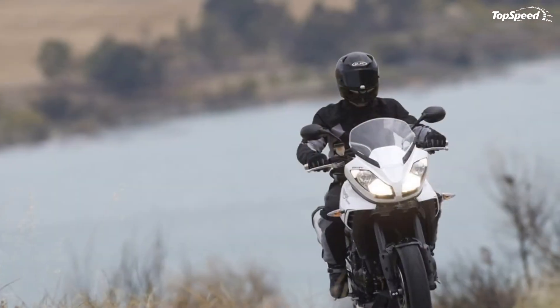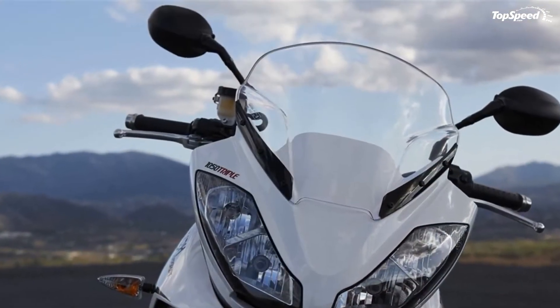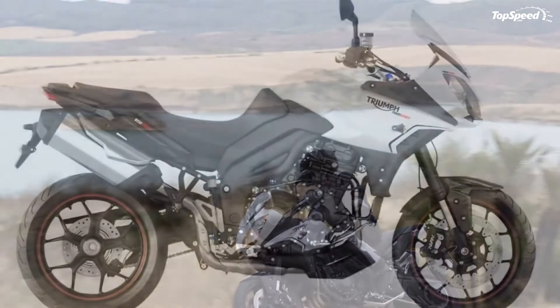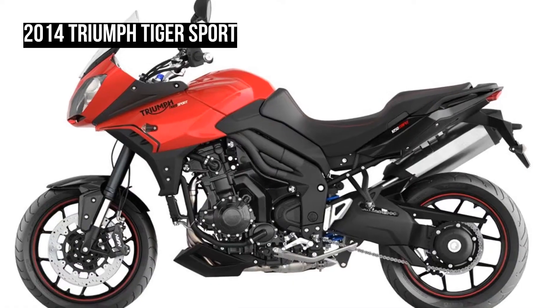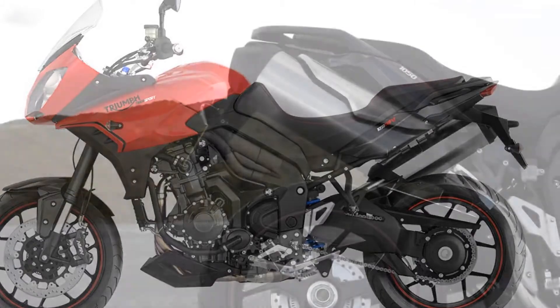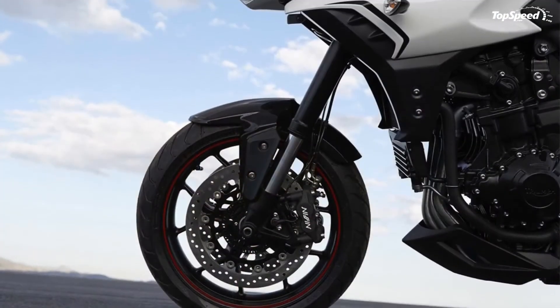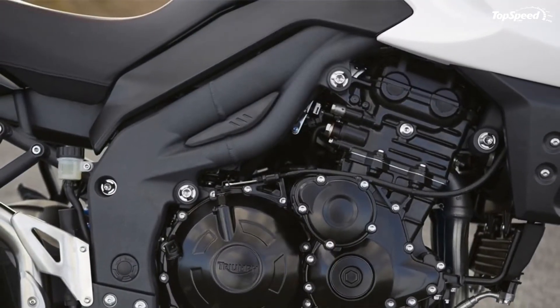Brakes and ABS: the Tiger Sport comes with high-performance radially mounted brakes to suit its sporting role, giving exceptional feedback and power. The front brakes have twin 320 mm floating discs with Nissin four-piston radial calipers. The new ABS system benefits from advances in control software and calibration, giving greater control and shorter stopping distances in any conditions.